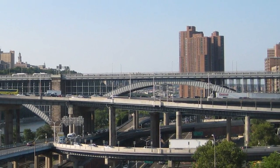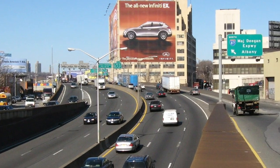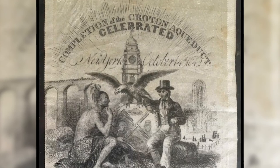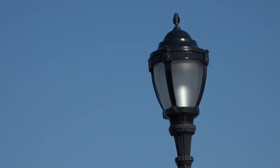After the Major Deegan Expressway and the Harlem River Drive's construction in 1956, public use of the bridge faded. The river became polluted and public access was discontinued in the 1960s. Over four decades later, in 2015, the High Bridge was reopened to the public and remains a picturesque landmark for Bronx and Manhattanites.